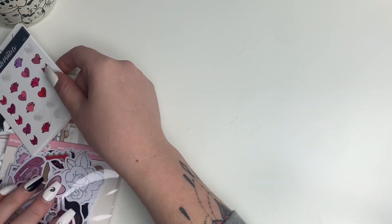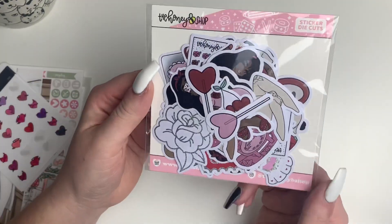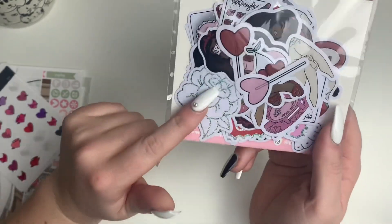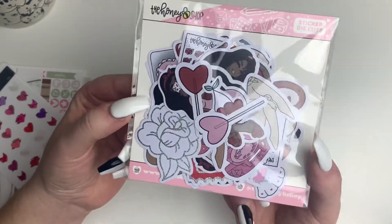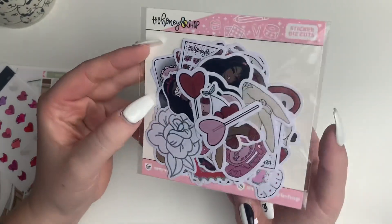For my dashboard page of my planner, I'm going to use this die cut sticker pack from The Honey Bee Shop — the Babe Box. They're really cute because it's Valentine's themed, so I'm going to use this to decorate the front page of my monthly.